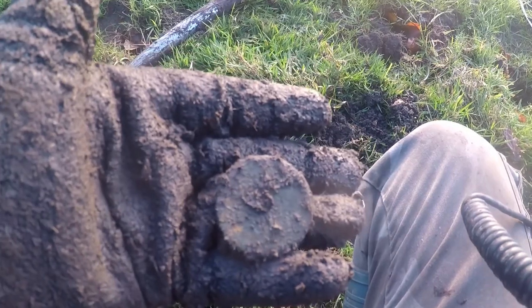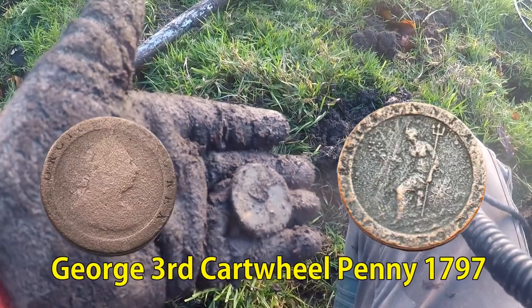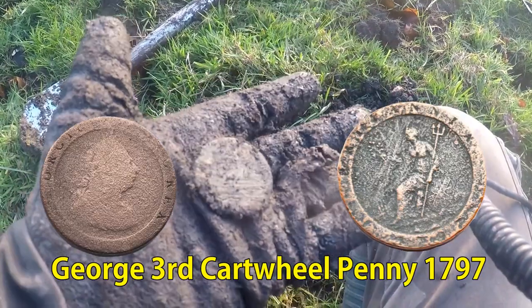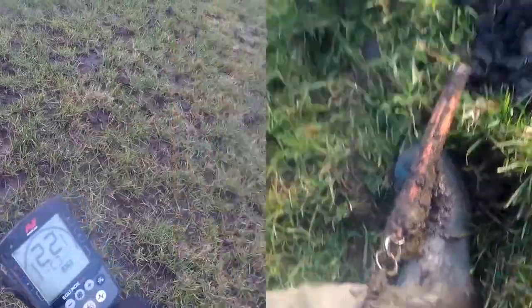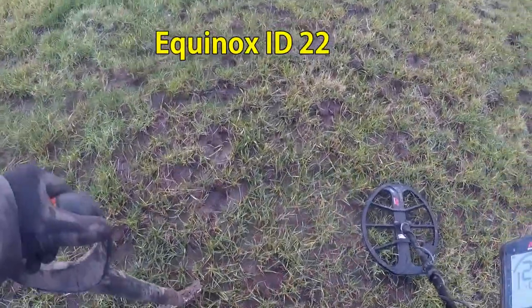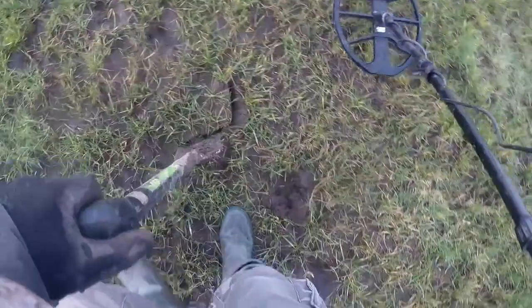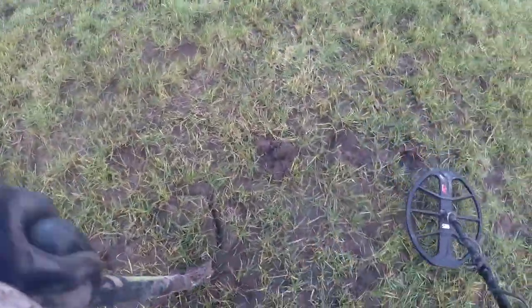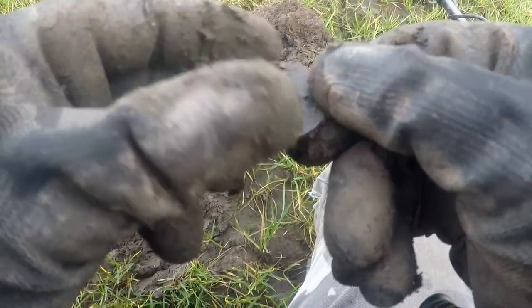A cartwheel penny — 1797. Definite. Number 22.